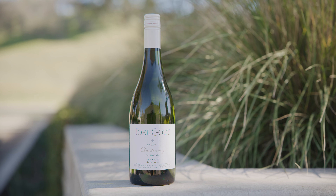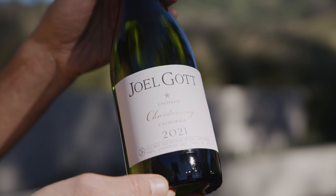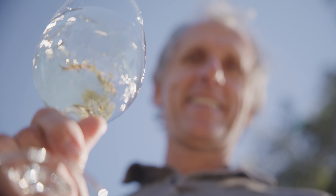Hello, I'm Joel Gott with Joel Gott Wines, here today to tell you about our 2021 Un-Oaked Chardonnay. We've been making Un-Oaked Chardonnay since the 1999 vintage. We love this — it's our Chablis-style, crisp, fruit-forward-style wine.